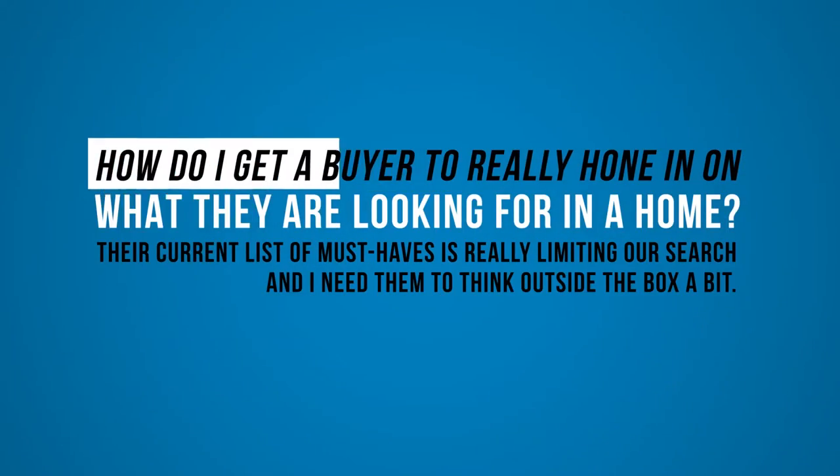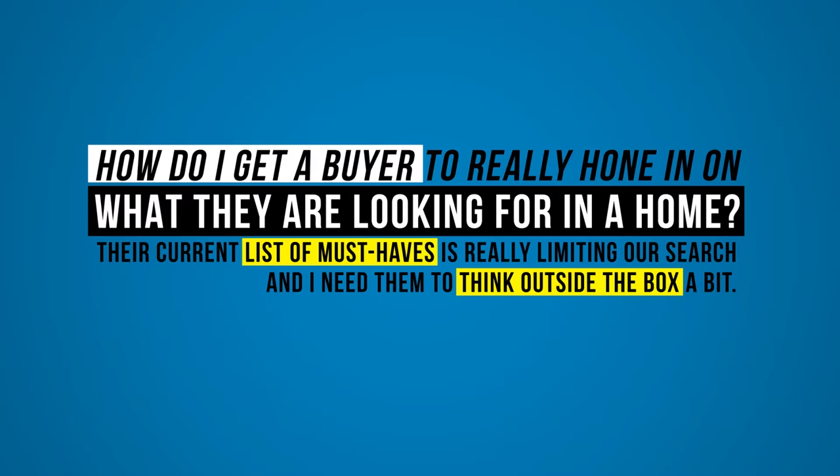How do I get a buyer to really hone in on what they're looking for in a home? Their current list of must-haves is really limiting our search and I need them to think outside the box a bit. Why are they thinking outside the box? You're the person who's supposed to think outside the box to find them their dream home.